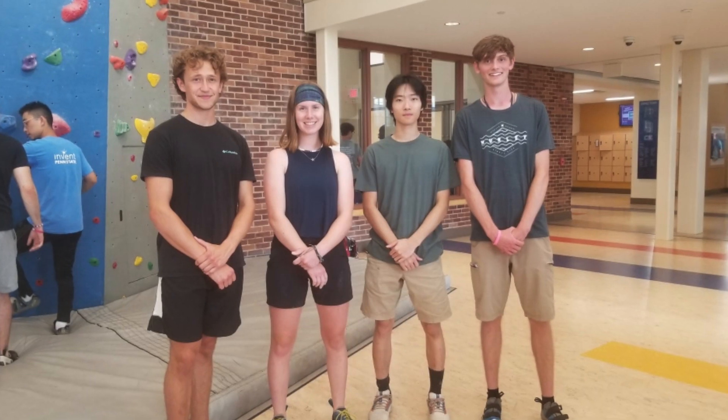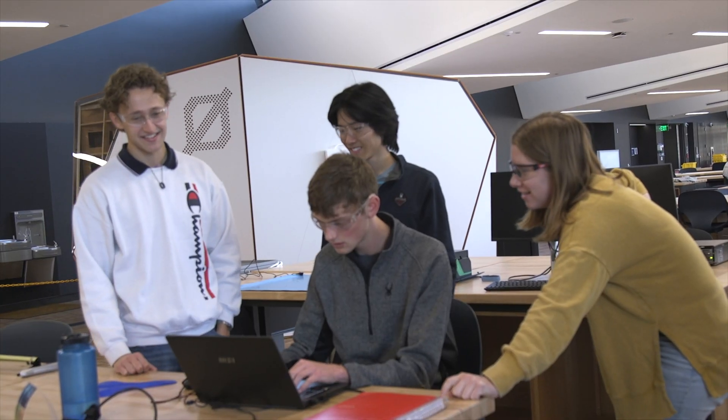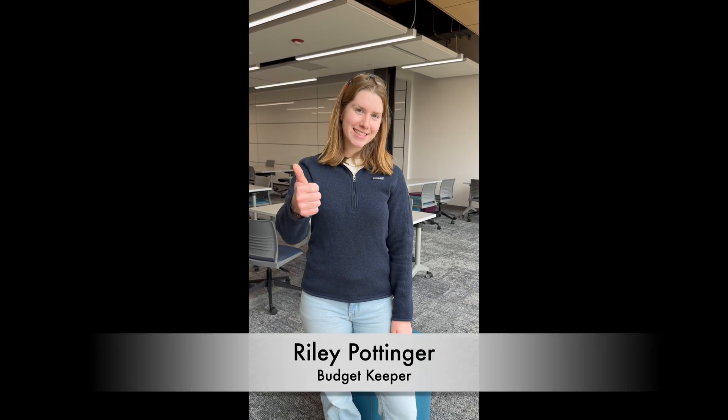Our team sought to address these issues. We are the customized bike saddle team sponsored by the Penn State Learning Factory. I'm Harrison Perrin. I'm Evan Smith. I'm Ethan Glenn. And I'm Riley Pottinger.